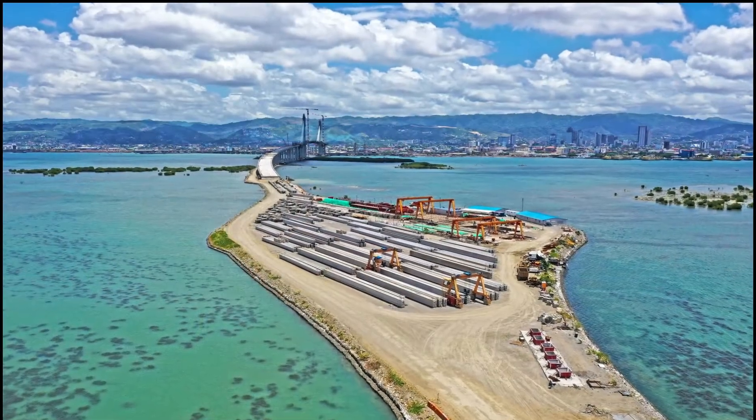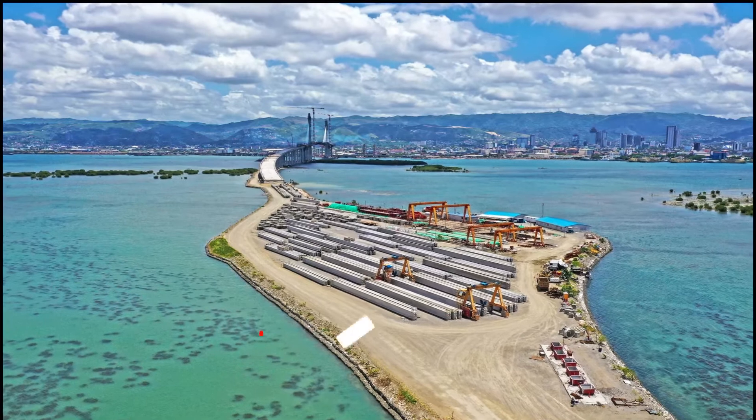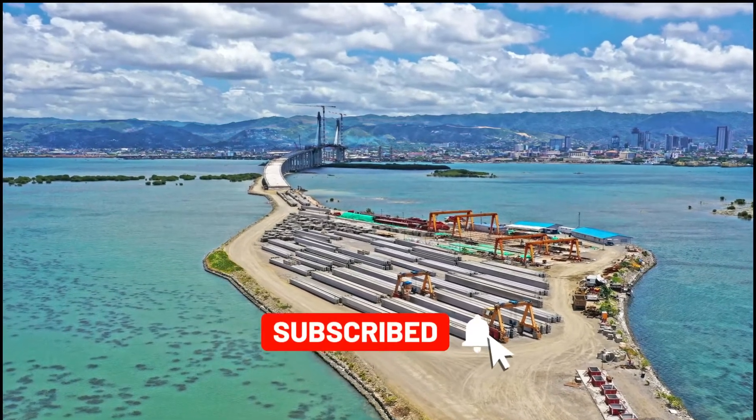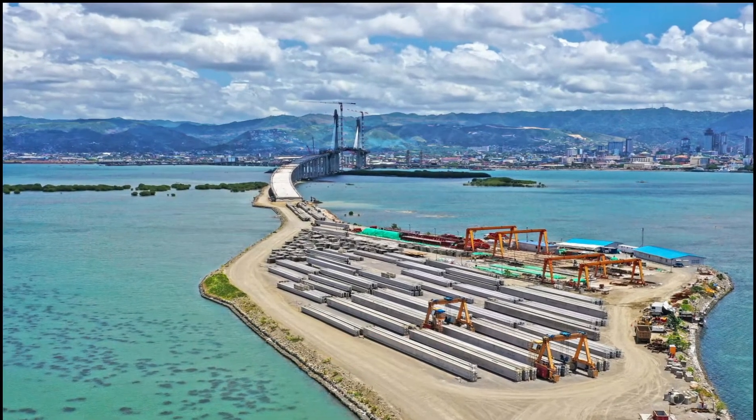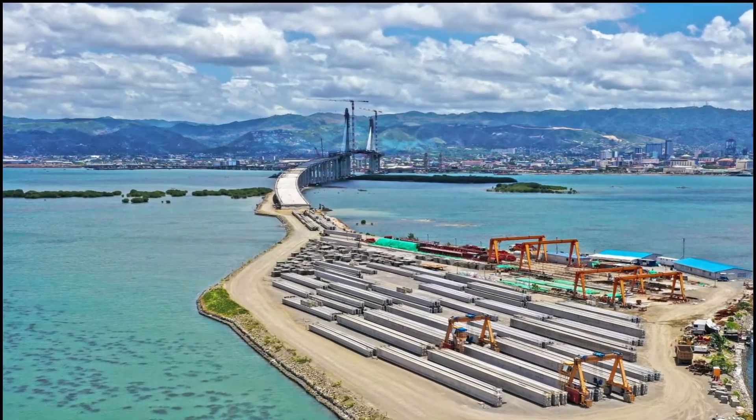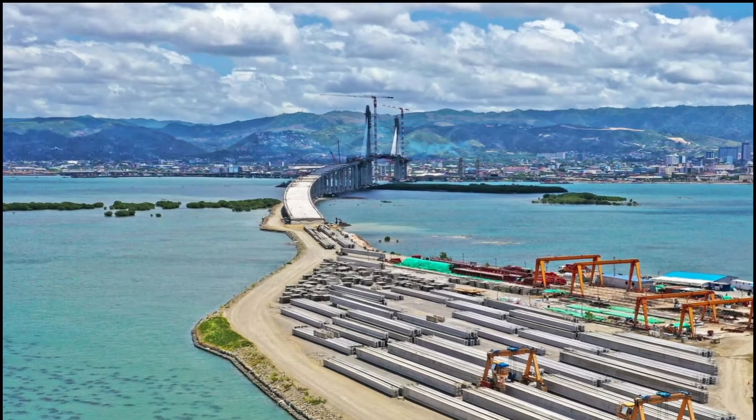A recent construction milestone is the completion of the casting of all 446 Nebraska University girders required for the entire stretch of CCLEX. These girders, first produced in the Philippines, serve as the main structural support for the road.